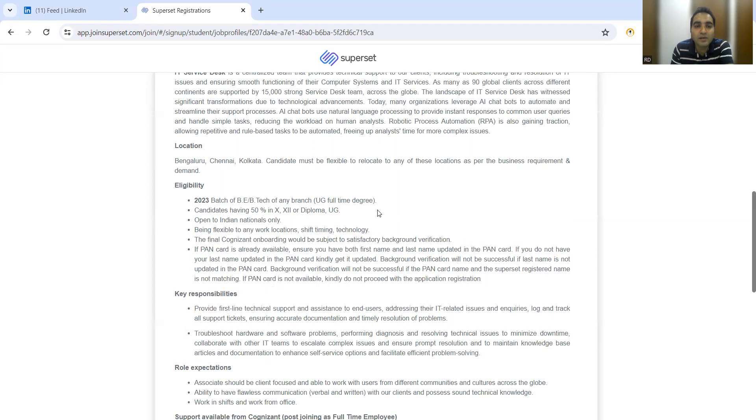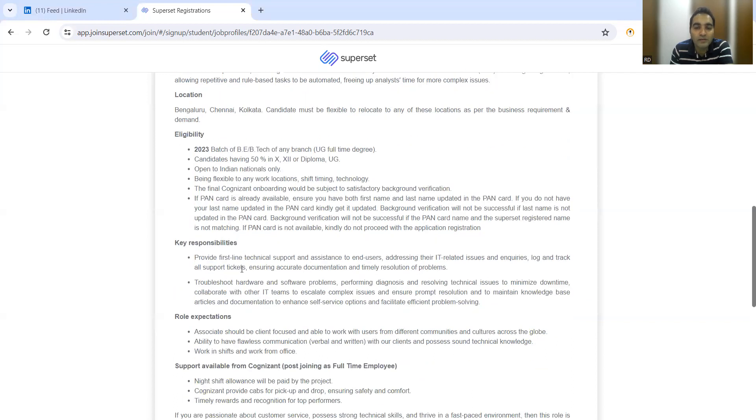Candidates must have 50% in 10th, 12th, or diploma and undergraduate, and the opportunity is open to Indian nationals only. Final Cognizant onboarding will be subject to satisfactory background verification — please don't provide any fake documents or certificates, as they do very strict background verification and may cancel your offer letter. Also ensure your PAN card has both first name and last name updated, as background verification will not be successful if the last name is not updated in the PAN card.